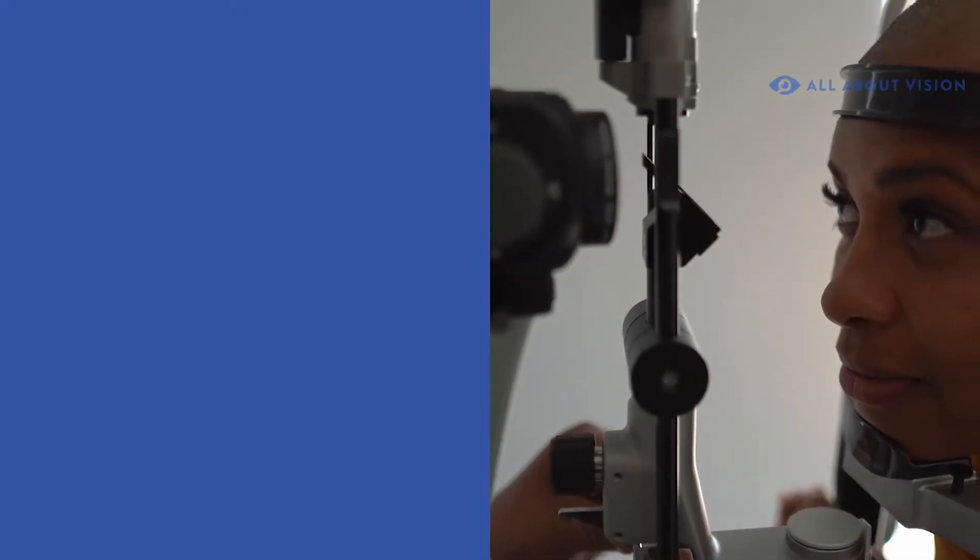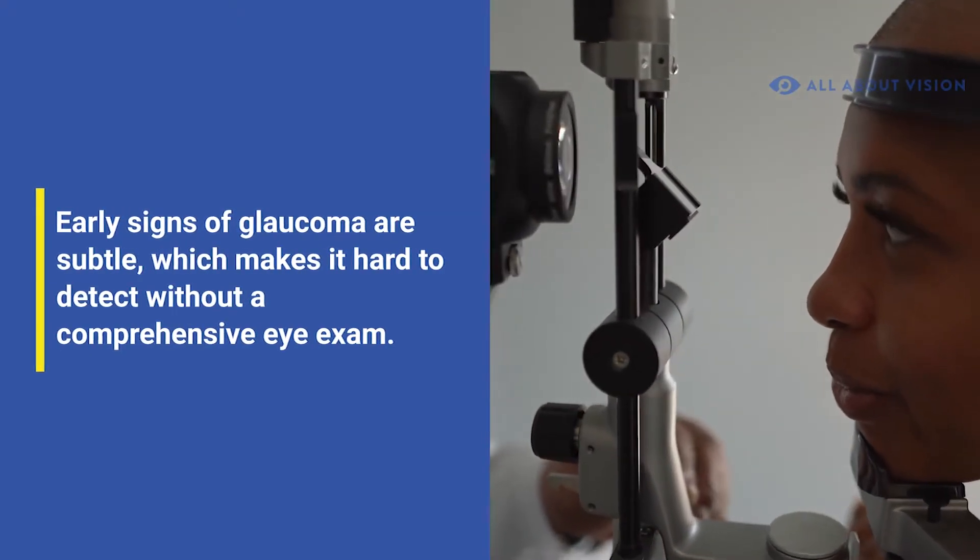Early signs of glaucoma are subtle, which makes it hard to detect without a comprehensive eye exam.